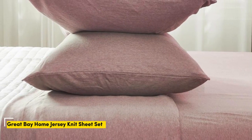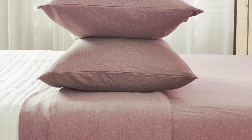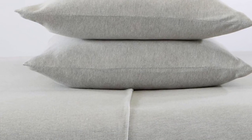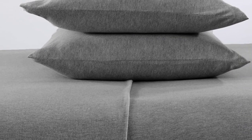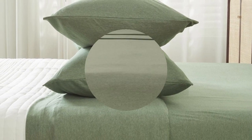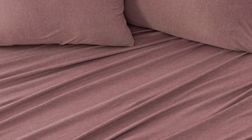Number 3. To imagine what these sheets from Great Bay Home feel like, picture your favorite clothing item made from stretchy Jersey cotton. The 90% cotton Jersey knit material of this affordable sheet set is actually recommended by Purple as a good alternative to their own branded sheets. Since cotton Jersey is naturally soft and flexible, it conforms to your body and won't interfere with the benefits of Purple's grid surface. With over 2,000 reviews, these sheets come in 11 colors and patterns to match just about any bedroom decor.